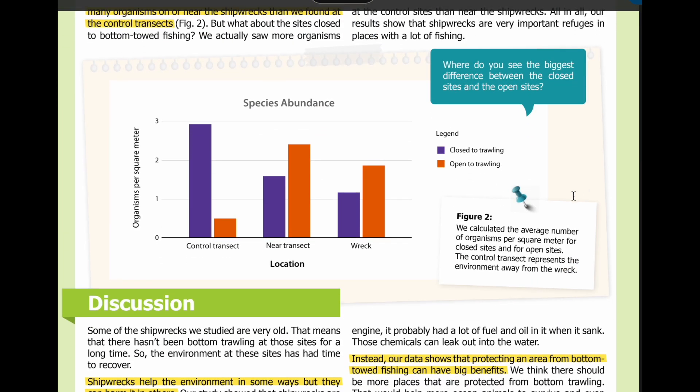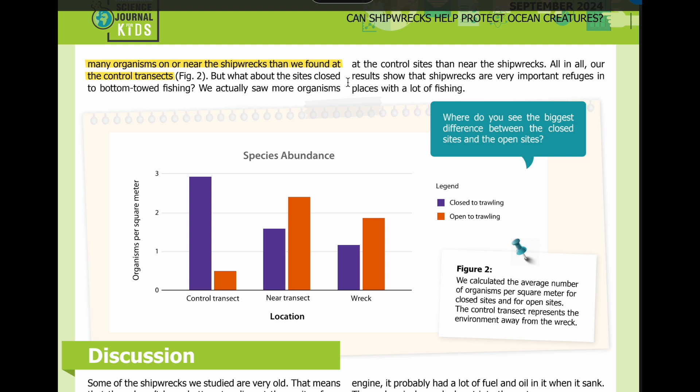In Figure 2, you can see how we calculated the average number of organisms per square meter for closed sites and for open sites. The controlled transect represents the environment away from the wreck. Where do you see the biggest difference between the closed sites and the open sites? But what about the sites close to bottom-towed fishing? We actually saw more organisms at the control sites than near the shipwrecks. All in all, our results show that shipwrecks are very important refuges in places with a lot of fishing.